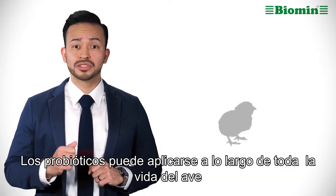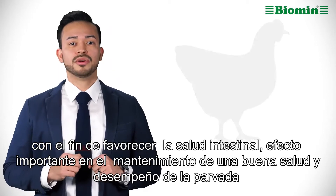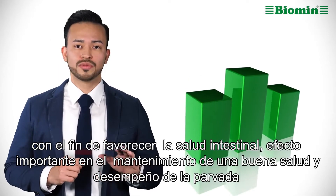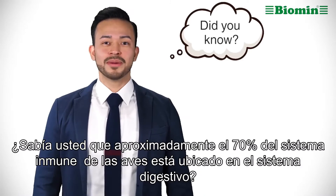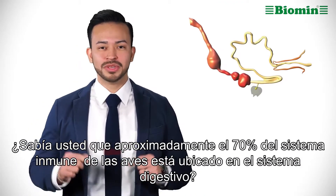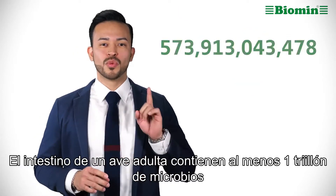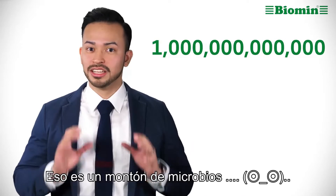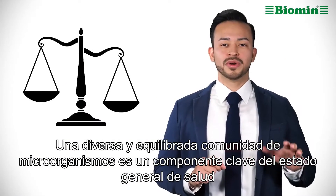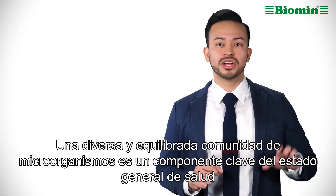Probiotics can be applied throughout the bird's life cycle in order to support gut health, which is important to maintain good flock health and performance. Did you know that approximately 70% of the bird's immune system is located within the digestive system? An adult bird's gut contains at least one trillion microbes — that's a lot of microbes. A diverse and well-balanced community of microorganisms is a key component of overall health status.